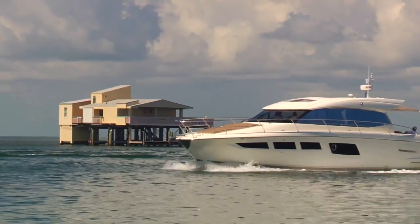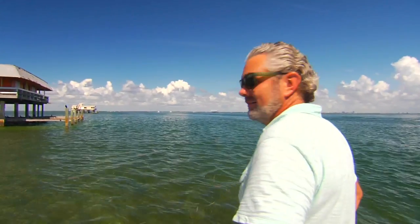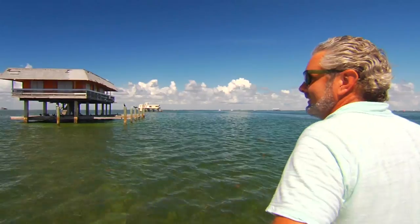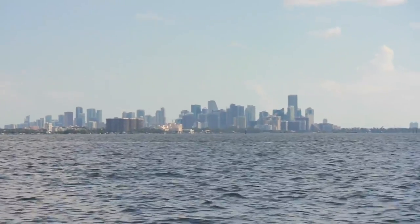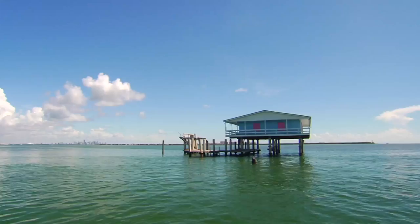The best way to experience these houses is to book a tour, or you can boat out to them and enjoy them from a distance. When you visit Miami, be sure to look out in the bay — maybe even book a Stiltsville charter — but don't miss one of Florida's great gateways to the past.